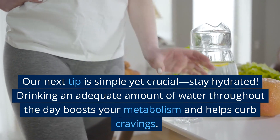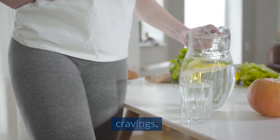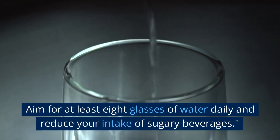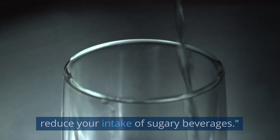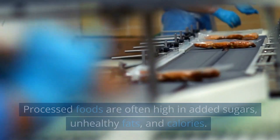Tip 4: stay hydrated. Our next tip is simple yet crucial — stay hydrated. Drinking an adequate amount of water throughout the day boosts your metabolism and helps curb cravings. Aim for at least eight glasses of water daily and reduce your intake of sugary beverages.